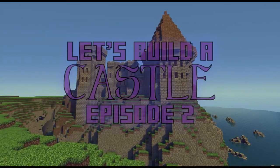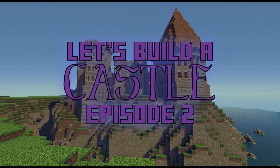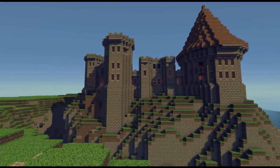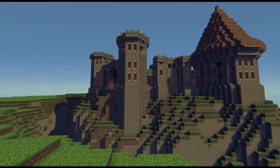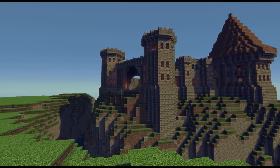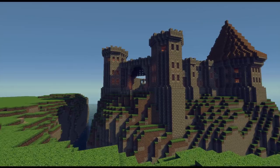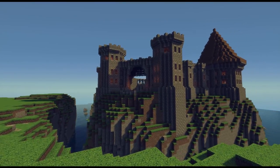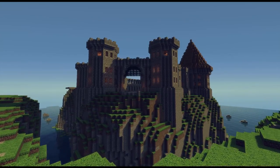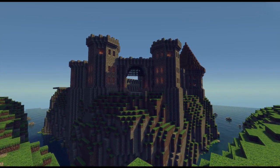Welcome back to Let's Build a Castle, episode 2. In the last episode we designed the layout of the castle, built the gatehouse, and did the front section of the wall either side of it. In this episode we're going to build more of the wall and a couple more towers, then tackle the inside of the courtyard, which will contain various buildings and the inside section of the gatehouse.